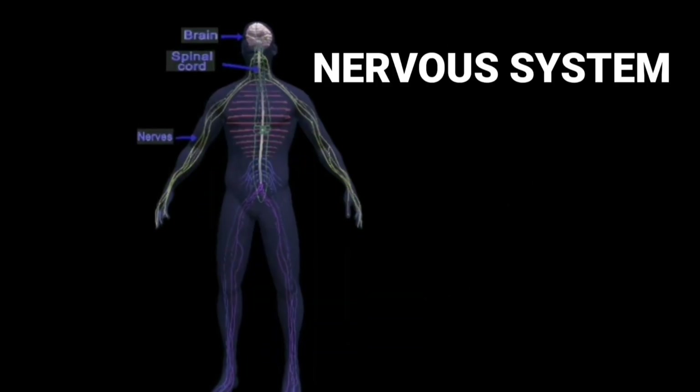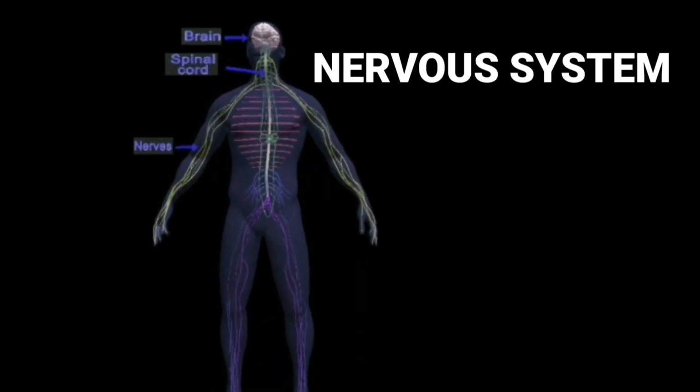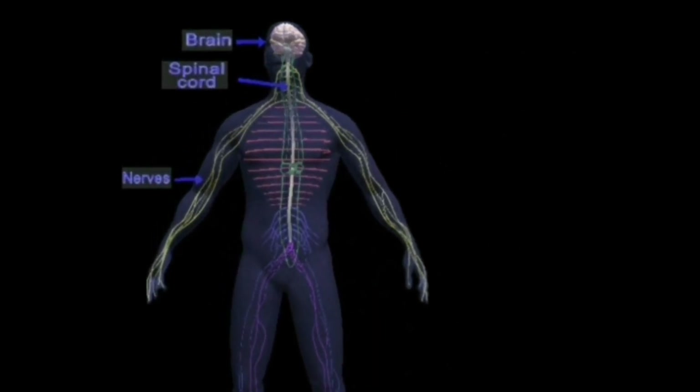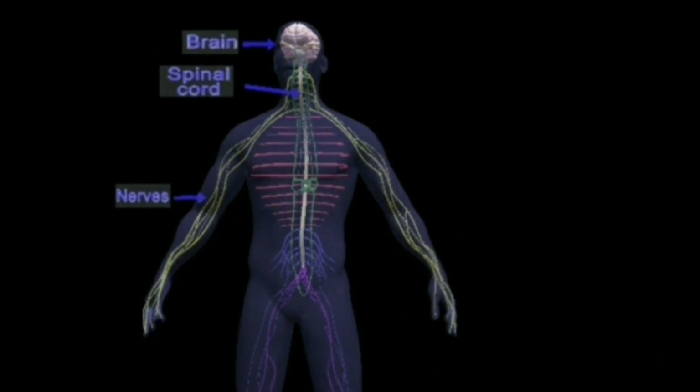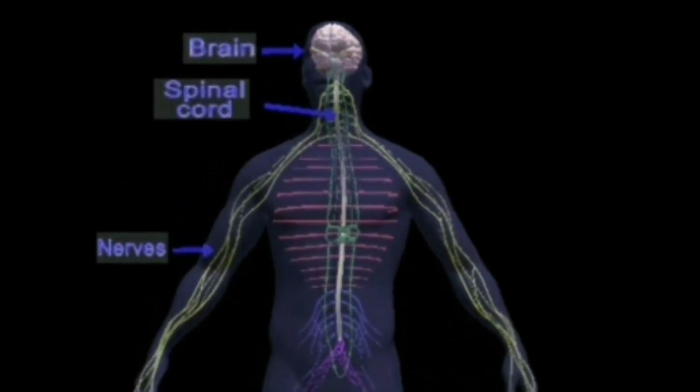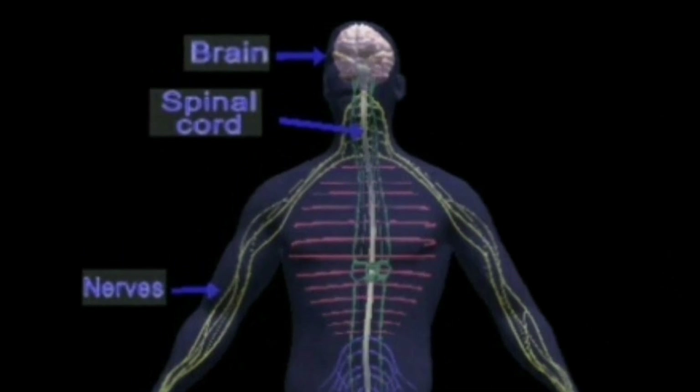Nervous system. The brain, the spinal cord and the nerves form the nervous system. The nervous system controls all the activities of our body such as walking, thinking, speaking, hearing and learning.